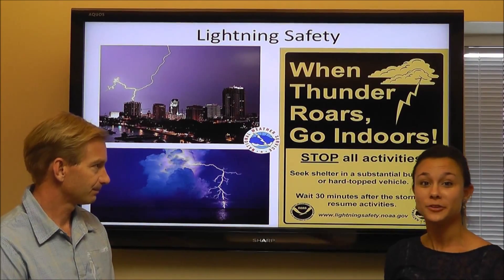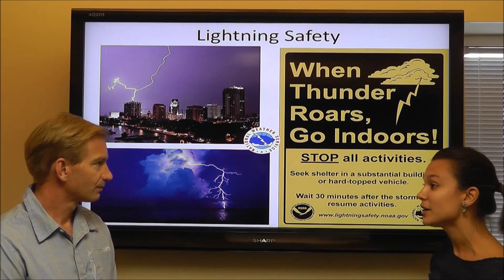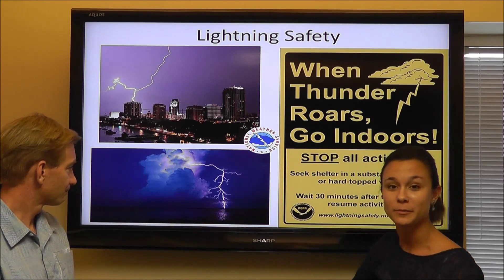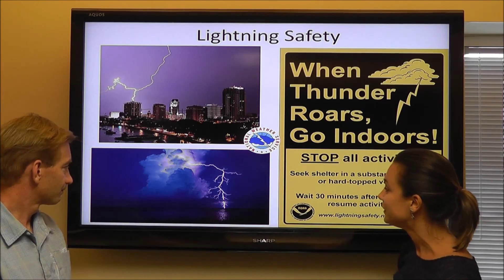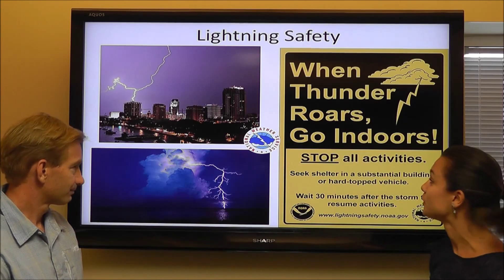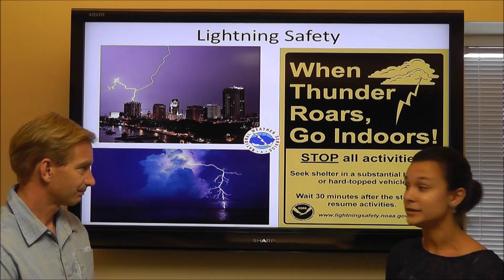Even if you aren't seeing the lightning, you can always hear the thunder, and you don't have to be under a thunderstorm to have it impact you. In this image right here, you can see clearly the lightning wasn't coming from directly below the actual thunderstorm itself. You can see lightning up to 10 miles away from an apparent thunderstorm, so definitely something to be aware of and not to be outside during one of these instances.